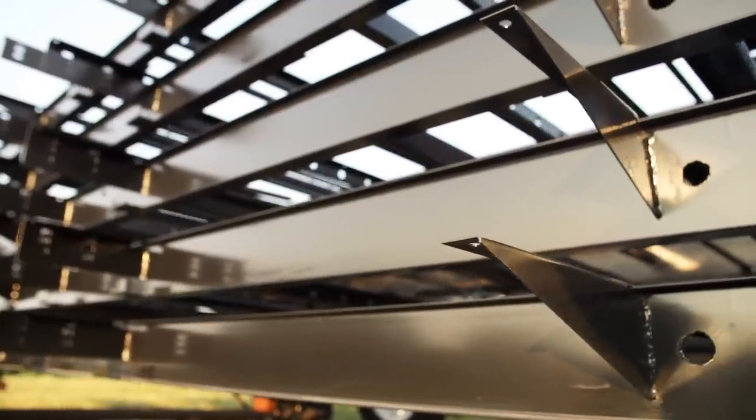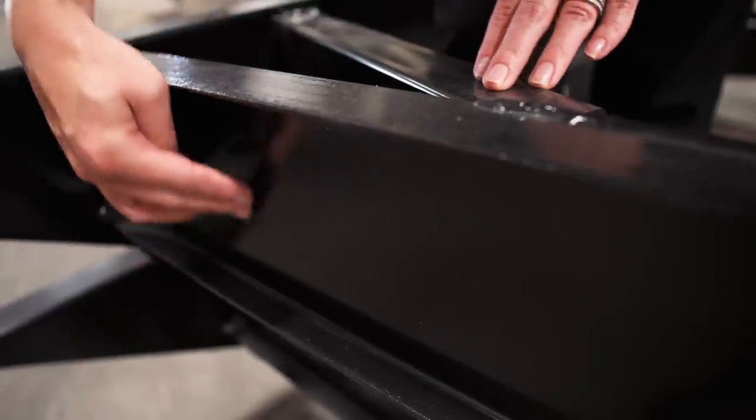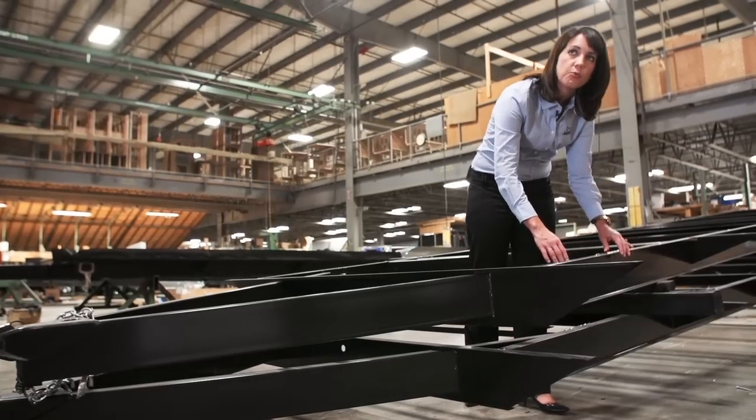Here at Jayco, we build our travel trailers on two different types of frames: an I-Class Structural I-Beam frame and a Norco Next Gen frame. This here is an I-Class I-Beam — it's a one-piece molded design. Some competitors build on a three-piece beam, which can warp and twist over time at the seams where it was welded.